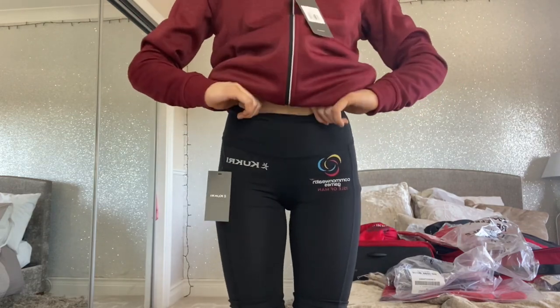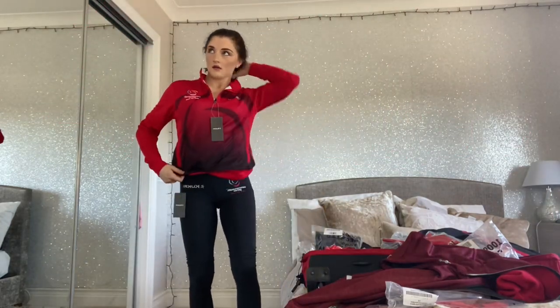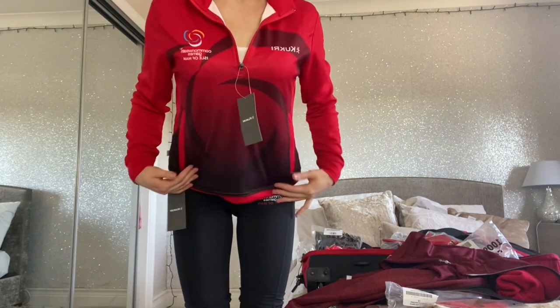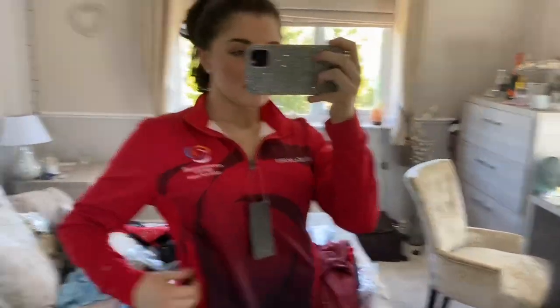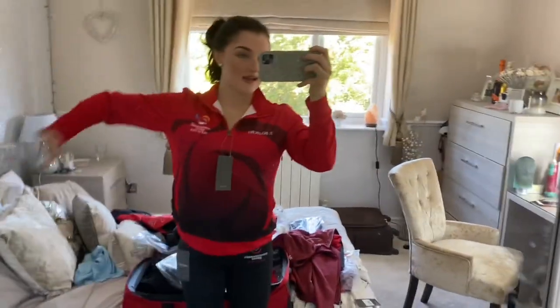This is one of my favourite pieces in the kit — it's our competition day tracksuit and also our closing ceremony top. It says 'Isle of Man' with sublimation down the front. I love red, it's my favourite colour — very nice, simple red with pockets at the side. We'll also get a black one that transitions from black into red, which I'm also very excited for. I just love the design and they fit really well.